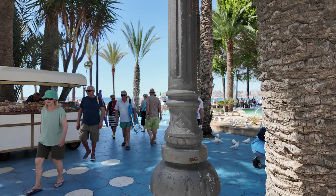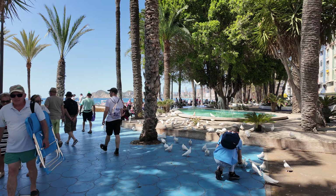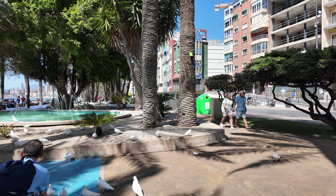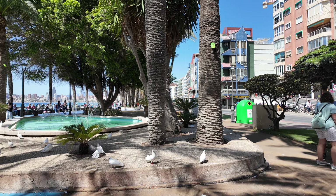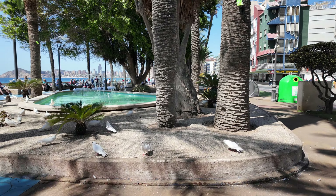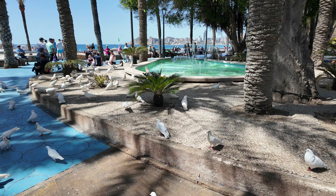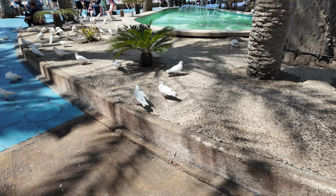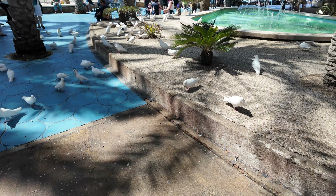And of course, what makes Elche Park Elche Park? All the doves! The doves — absolutely beautiful, aren't they guys? I will try to track some, see if I can.